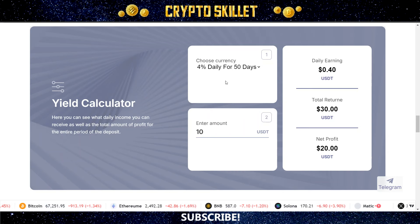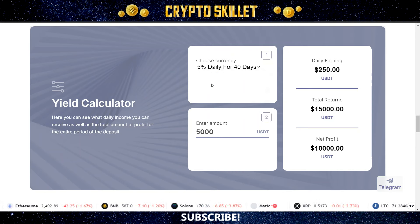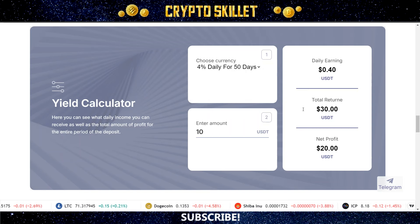They also have a calculator on the website. You can enter any investment amount and see what your returns would look like with either of these two plans. For example, using the second plan that pays 5% daily for 40 days, if you had $5,000 invested, at the end of that period that would give you a total return of $15,000, which is a net profit of $10,000 — so $250 USDT in daily earnings. You can play around with the calculator and choose different amounts with either of the two plans.